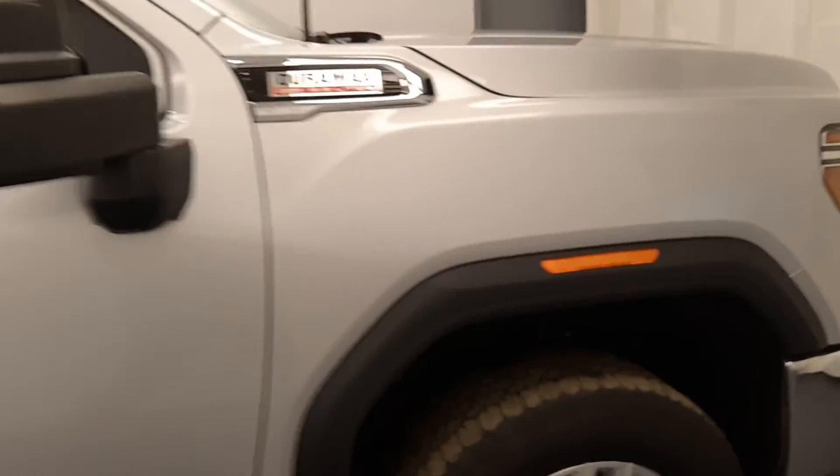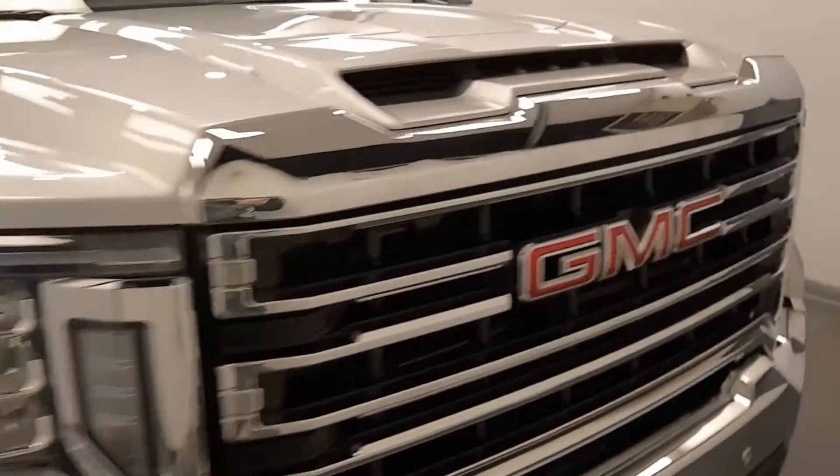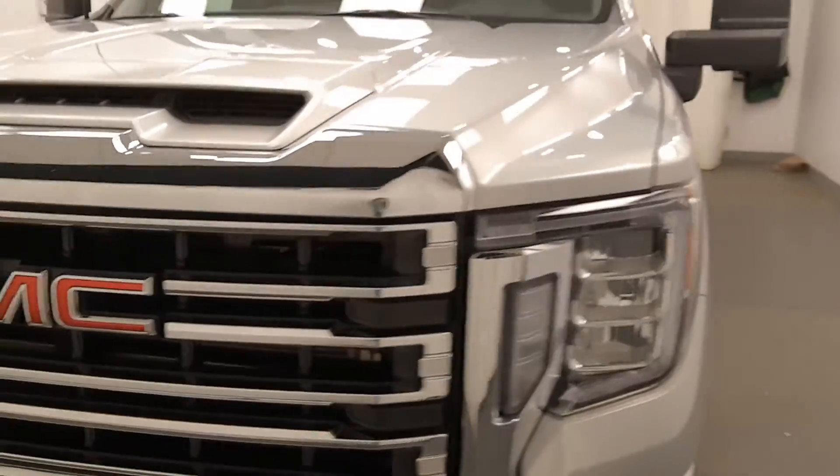Once again, we're viewing stock number 214266 on a 2020 GMC 2500, and our exterior color is silver.